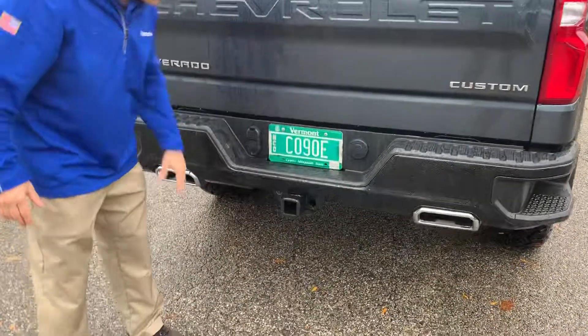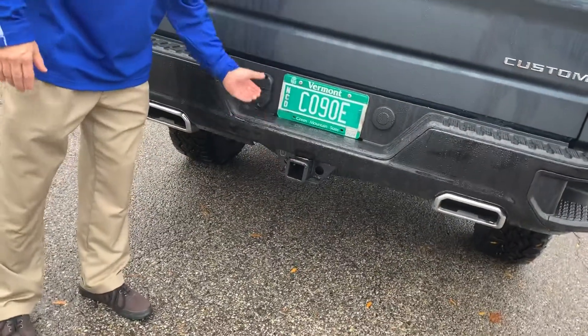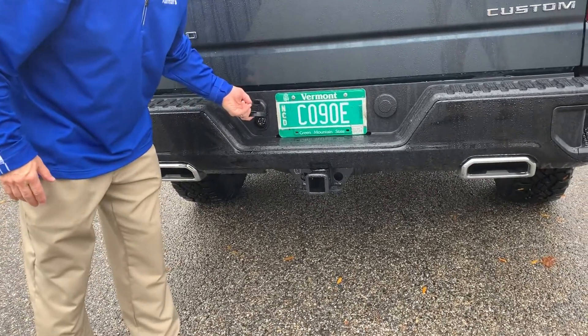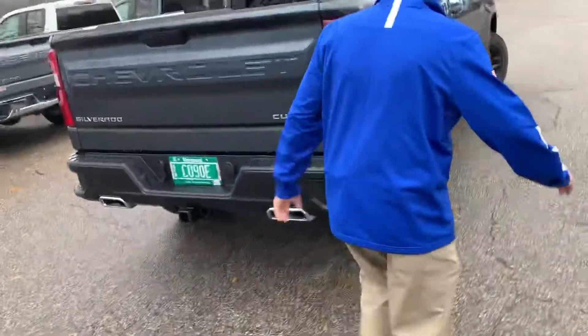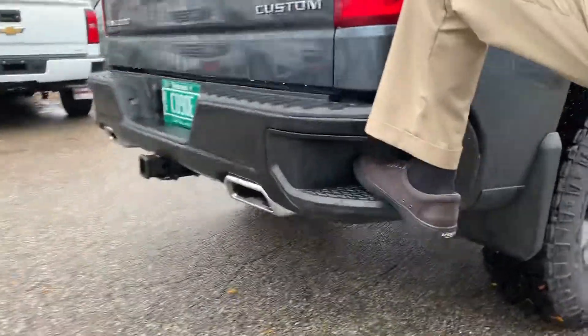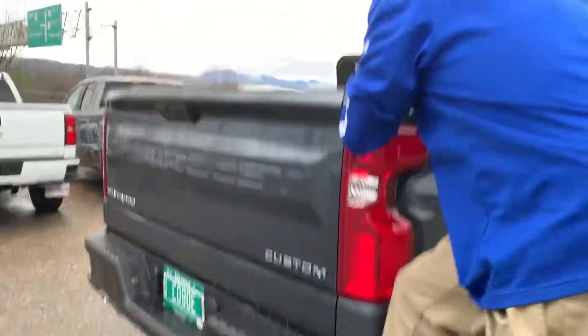Also, if you do trailer, we have the trailer hitch here as well as the flat and the round connection on the bottom. Over here, if you need to get into the back of the truck, you have a nice step — you can get your foot in and climb right in.